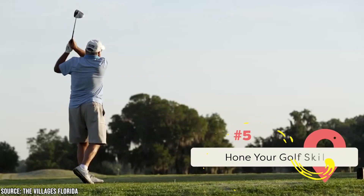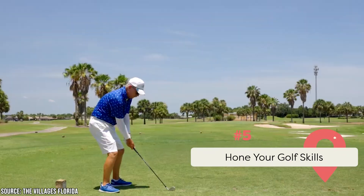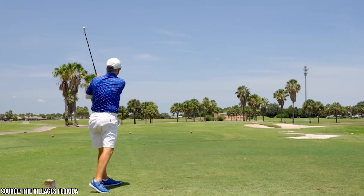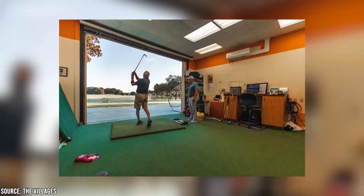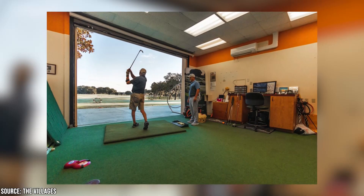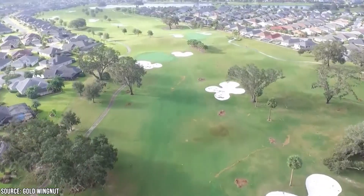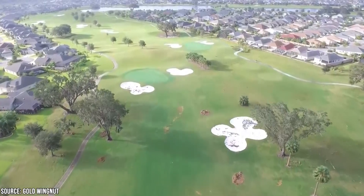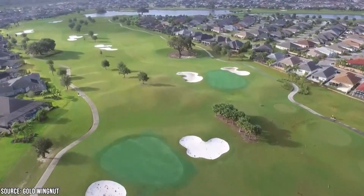Hone Your Golf Skills. Florida is often filled with residents and visitors alike who love to golf. The Villages' Golf Academy is the perfect place to step your game up to the next level. You can go for a private lesson or join a group lesson and work on your swing with the PGA and LPGA-certified instructors there. It's for golfers of all levels. There are also a bunch of driving ranges available in case you're just looking for a place to hit a bunch of balls.